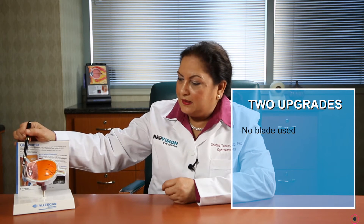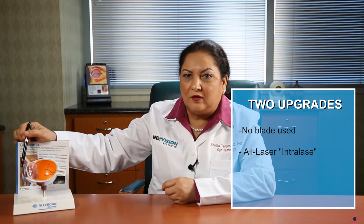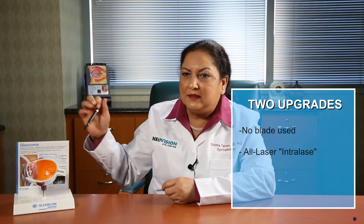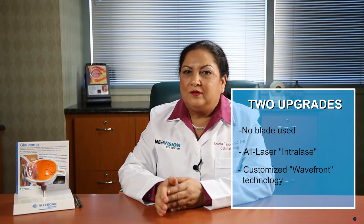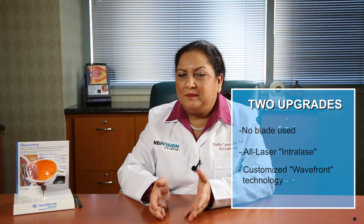That laser is used to make the cut on the cornea, and then the second laser is used to reshape the eye, which is the V6 laser that we use. The second upgrade we use is called wavefront-guided LASIK, in which the correction is very customized to your eye. In a very common sense, people have something like a fingerprint of their eye, and that can be corrected using wavefront-guided technology.